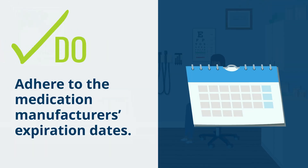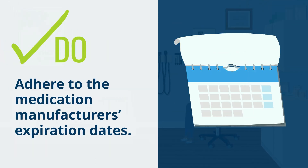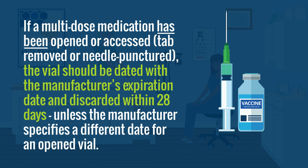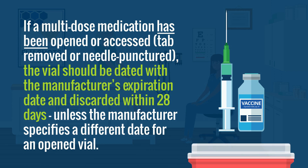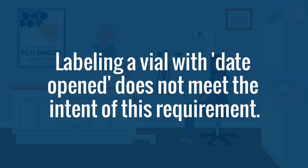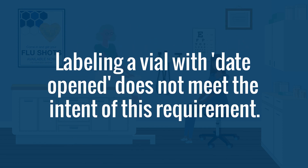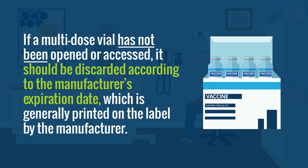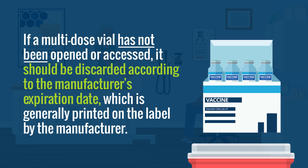Do adhere to the medication manufacturer's expiration dates. For example, if a multi-dose medication has been opened or accessed — tab removed or needle punctured — the vial should be dated with the manufacturer's expiration date and discarded within 28 days, unless the manufacturer specifies a different, shorter or longer, date for an opened vial. Labeling a vial with date opened does not meet the intent of this requirement. If a multi-dose vial has not been opened or accessed, it should be discarded according to the manufacturer's expiration date, which is generally printed on the label by the manufacturer.